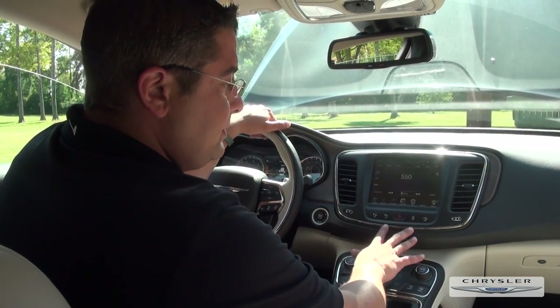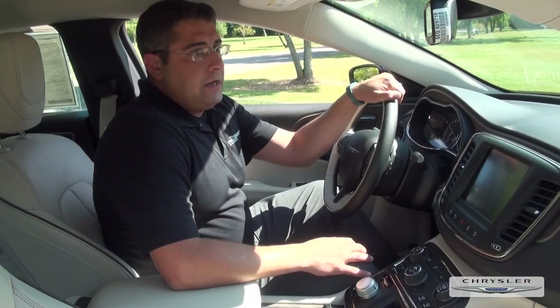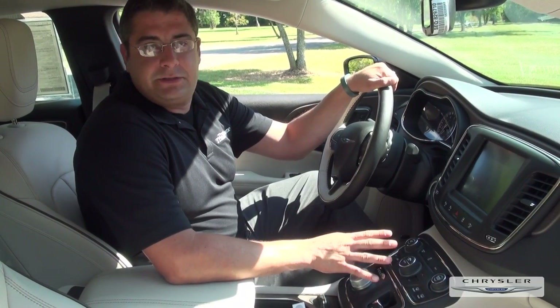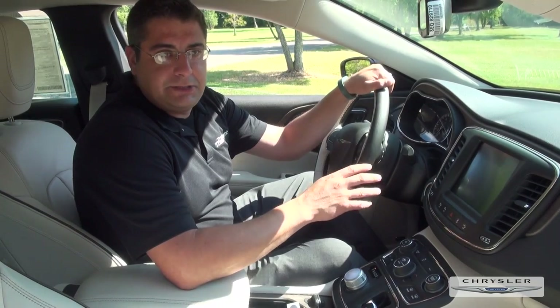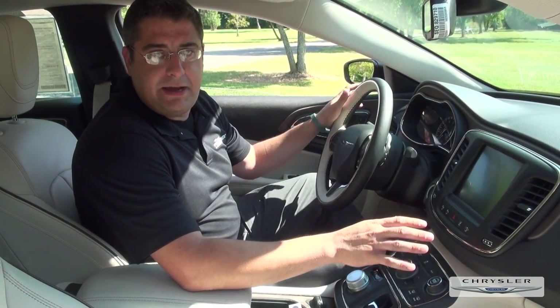This vehicle also has the ability to help you parallel and perpendicular park, which is a phenomenal option. And finally, another phenomenal safety feature — one of my favorites — is the voice-to-text. It gives you the option to speak into the Uconnect system and send texts right over the phone without being distracted while on the road.